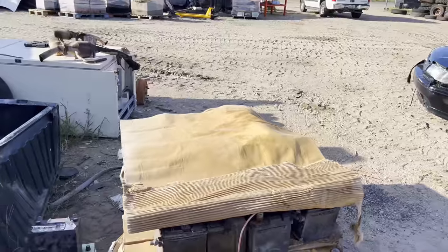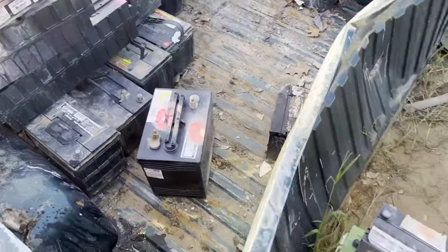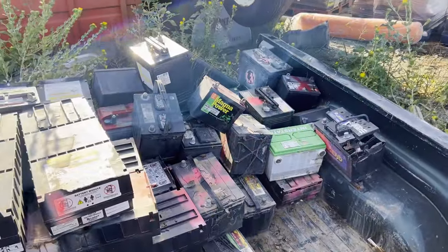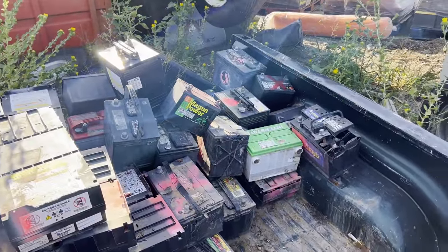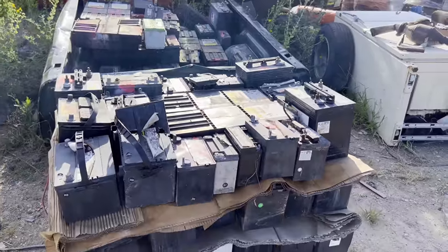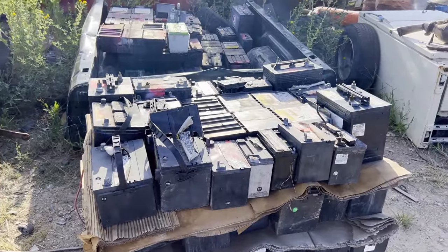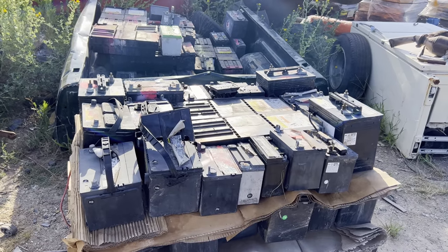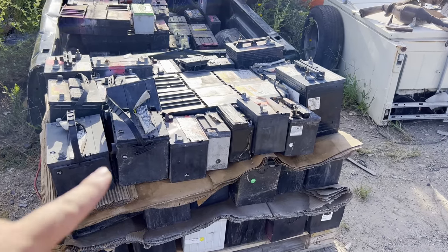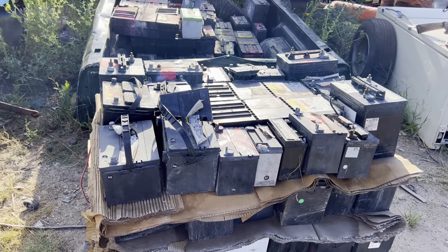Now we're on the top layer — this is where we can get rid of the weird batteries: big golf cart batteries, lawnmower batteries, broken batteries. Things that are hard to stack on top of the main layers go up here. Now I put a layer of cardboard on top, walk around and wrap it. Normally I band the top layer, band them to the pallet, then wrap each layer twice. But my dad already took all the banding equipment to his yard, so I'll go around the bottom layer twice, the middle layer three times, and the top layer four times — extra wrap to make sure they don't fall off during transport.